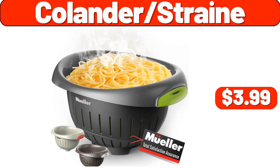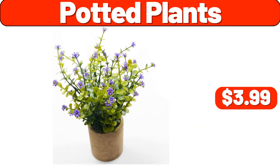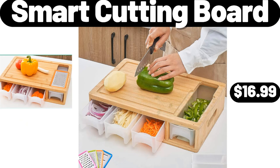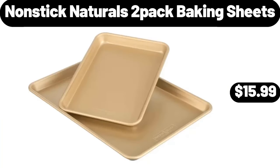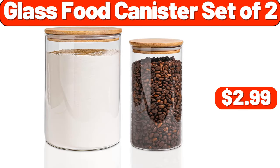Culender strain, $3.99. Lean ground beef roll, 5 pounds, $9.95. Potted plants, $3.99. Smart cutting board, $16.99. Nonstick naturals 2-pack baking sheets, $15.99. Pillow set of 2, $7.99. Glass food canister set of 2, $2.99.